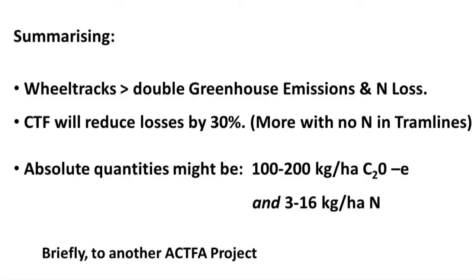Those specific figures, as I mentioned, are not fully reliable — people would say only the ratios are reliable. But when you take those ratios and apply them to figures used in Australia's national greenhouse accounts, you end up with pretty similar figures, so I reckon they're about right. Summarising: wheel tracks virtually more than double greenhouse gas emissions and nitrogen loss. CTF will reduce those losses by about 30%, probably more if we can keep nitrogen out of tram lines. The absolute quantities are perhaps 100 to 200 kg CO₂ equivalent per hectare and anything from 3 to 16 kilograms of nitrogen.